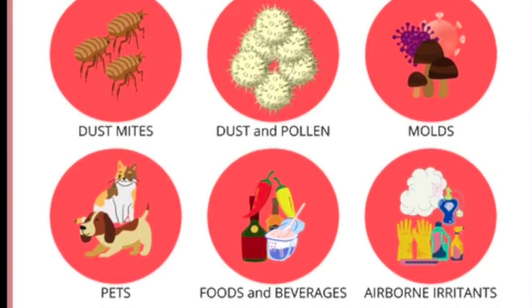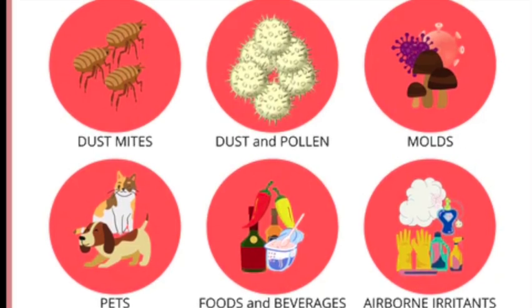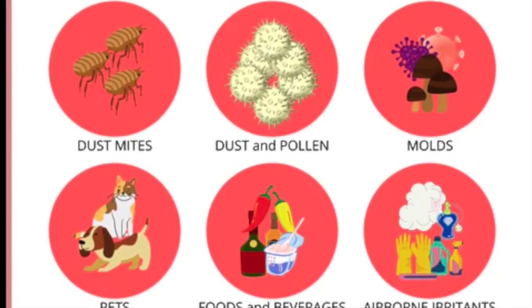Hay fever involves an allergic reaction to pollen. Plants that cause hay fever are trees, grasses, and weeds.